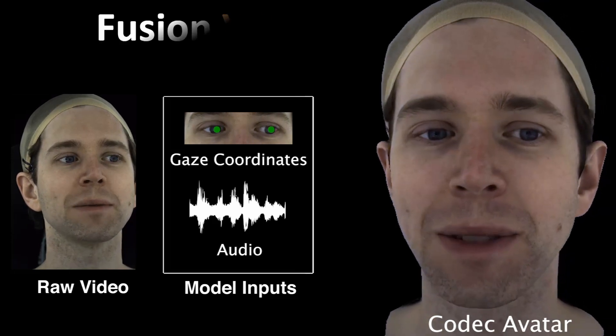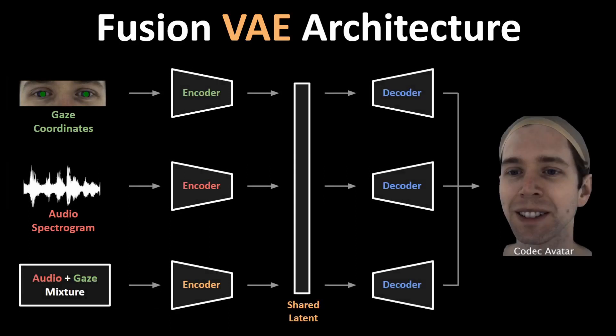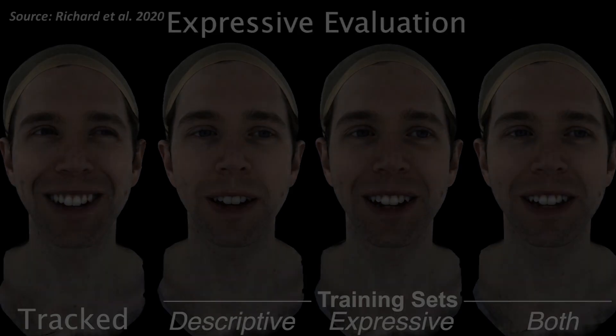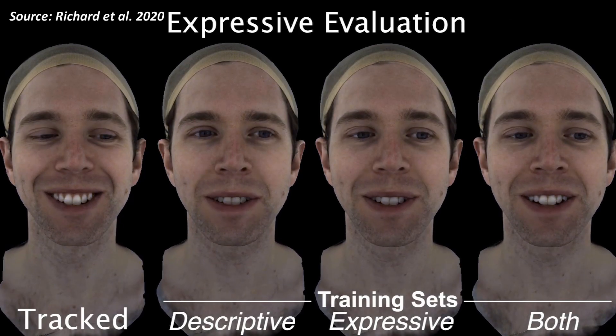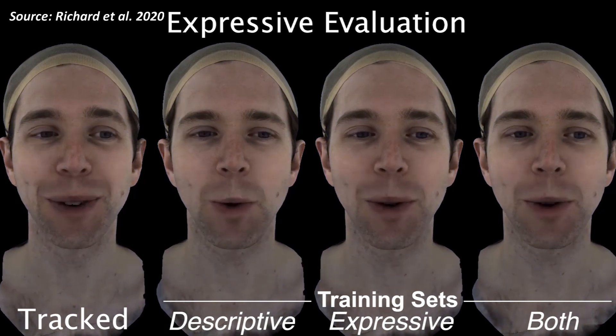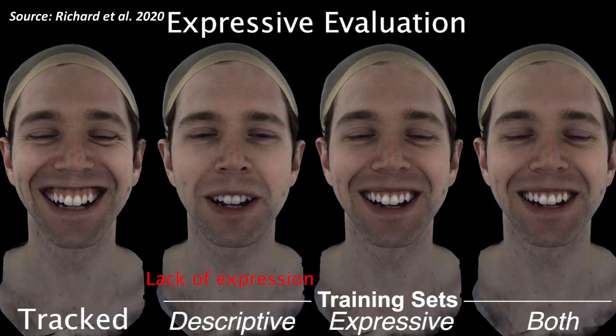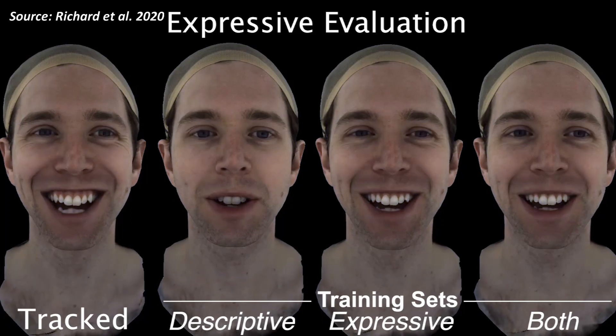In order to fuse the two inputs, a mixture of variational autoencoders is used, where the encodings obtained from these input signals are combined in the latent space before producing the final facial animation output. This system is trained using five hours of data collected from a few participants speaking to one another while their audio and different facial expressions were being recorded. Check out these amazing results.